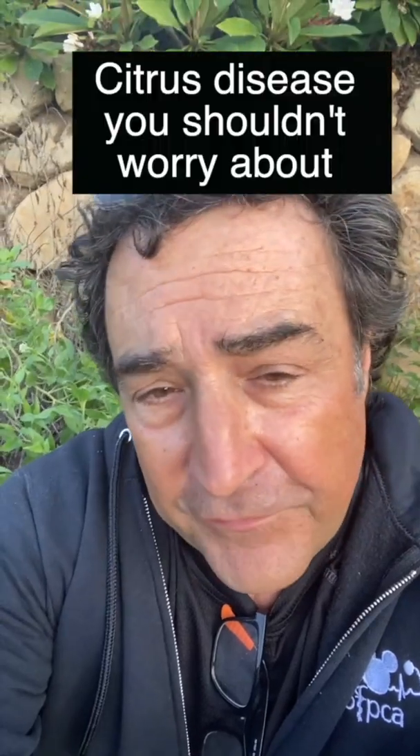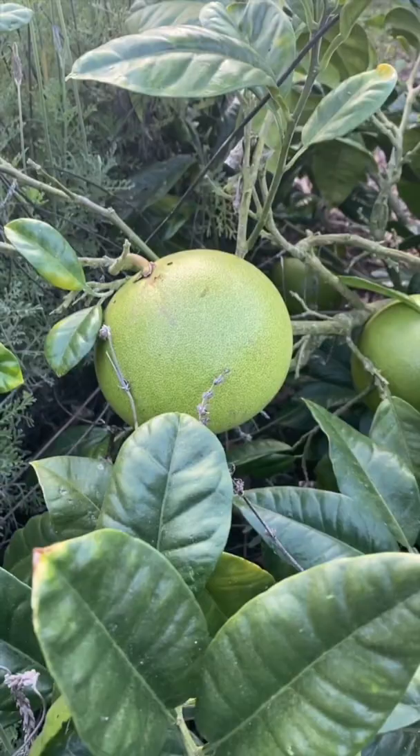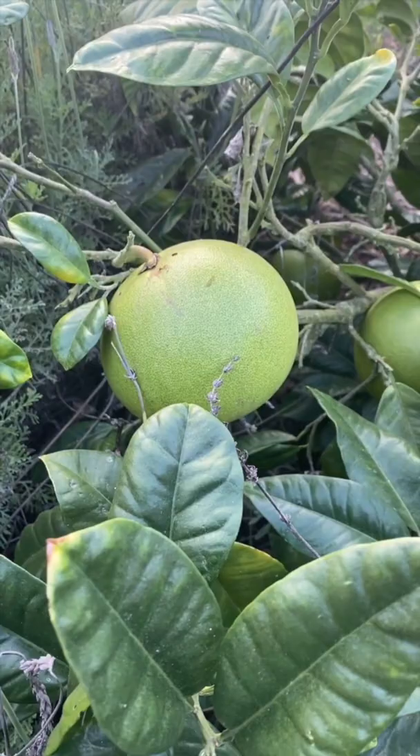Here's another citrus disease that you don't really have to worry about, but looks bad. But if the tree is strong, it'll fight it off. That's a giant pomelo that's as big as, bigger than most softballs.